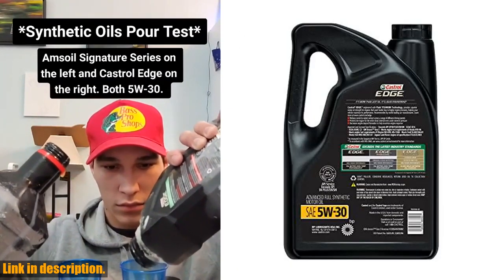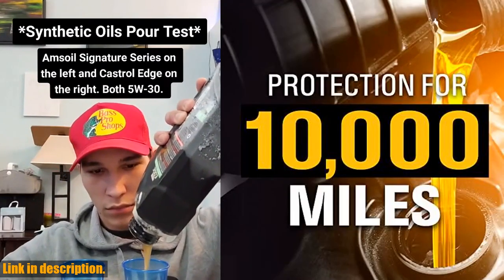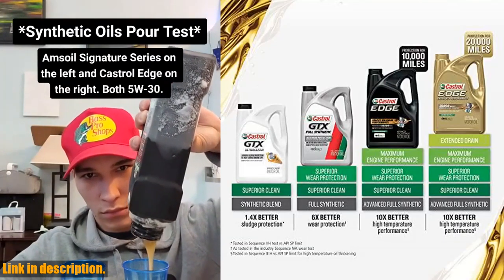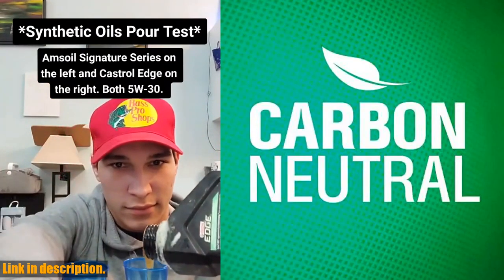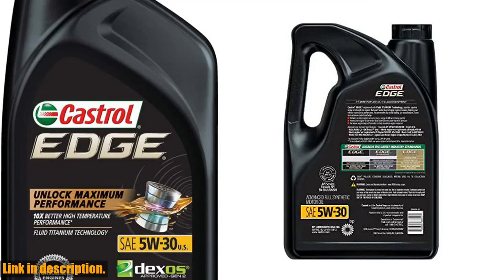With its advanced synthetic formulation, this motor oil is the ultimate choice for maximum engine protection and performance. If you want to give your car the best care it deserves, look no further than the Castrol Edge 5W30 Advanced Full Synthetic Motor Oil. Don't settle for less when your engine's longevity and performance are on the line. Click the link in the description to get your hands on this amazing product today. Thank you for watching.